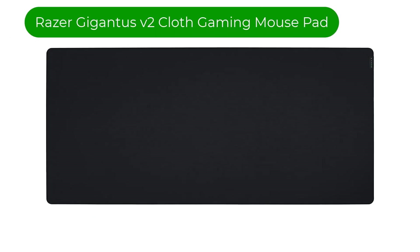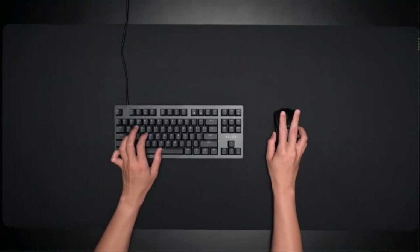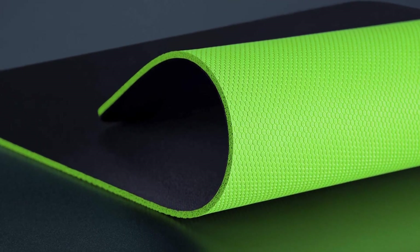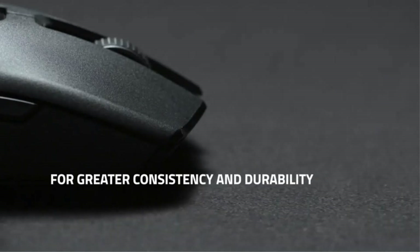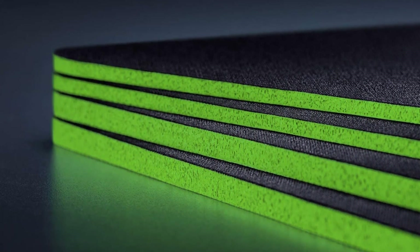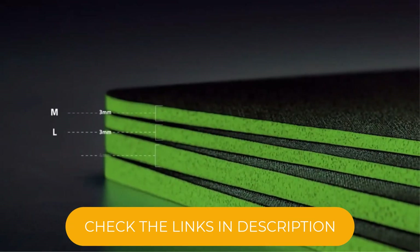Number 1. Our best pick is the Razer Gigantus V2 Cloth Gaming Mouse Pad. Razer is one of the most trusted brands for gaming peripherals, but you don't need to be a gamer to appreciate this gaming mouse pad. The 3XL size covers your entire work area with 47.24 by 21.65 inches of surface space. Each pad in the series is made from thick, high-density foam that retains its uniform flatness, even over bumps and dips in the surface. The XXL and 3XL sizes boast a 4mm thickness that helps ensure consistent mouse movement. The micro-woven cloth has a micro-textured surface for total tracking responsiveness and precision.